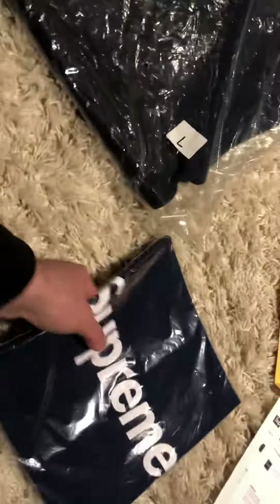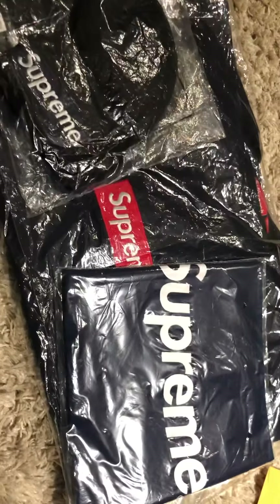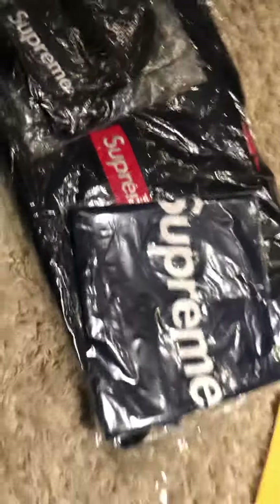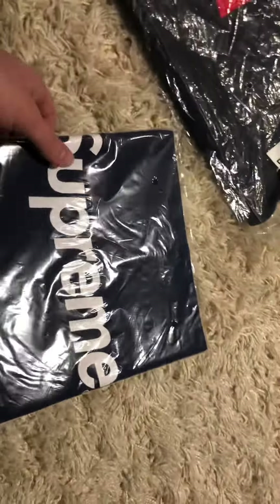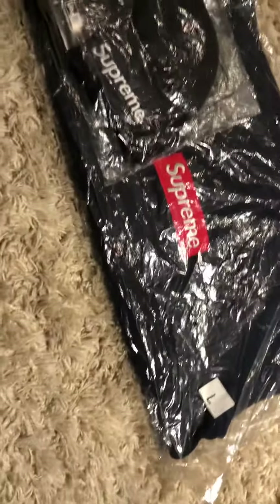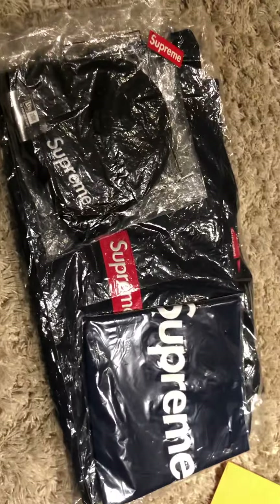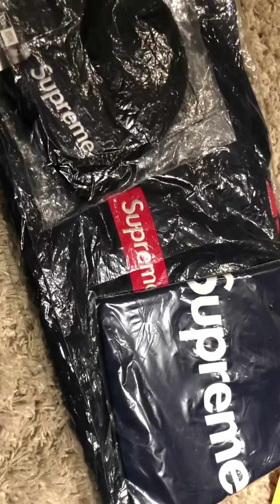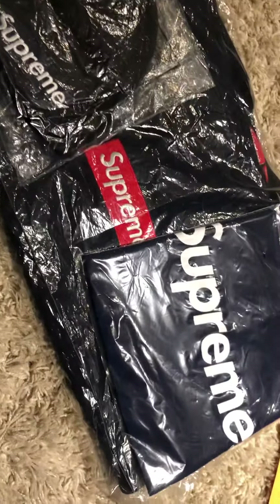I got pretty much the whole navy set from that season. These two I'm going to keep dead stock — this one is obviously dead stock. These are also really hard to find; there are a few dead stock ones for sale on eBay, and I've seen a few sold listings on Grailed, but all in all they're pretty hard to find, especially with the receipt and the bag for the box logo.